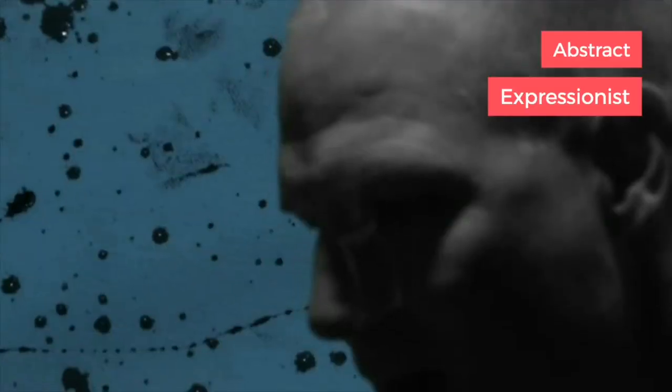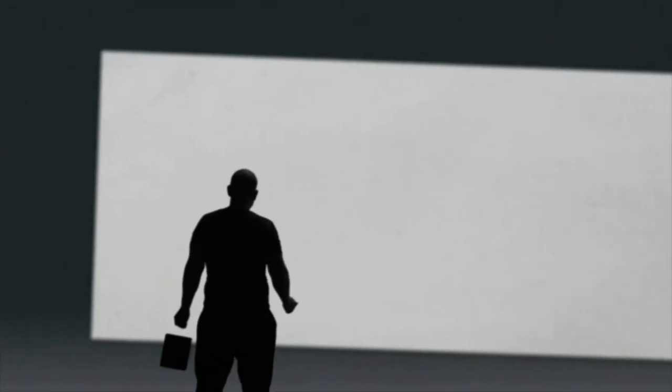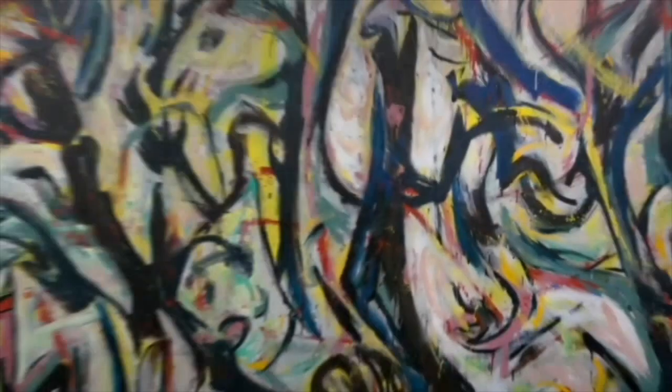Action painting, abstract expressionist, drip painter — does this remind you of any American artist? Inviting polarizing views for his work, he sure was an artist who made a dent in the art community.